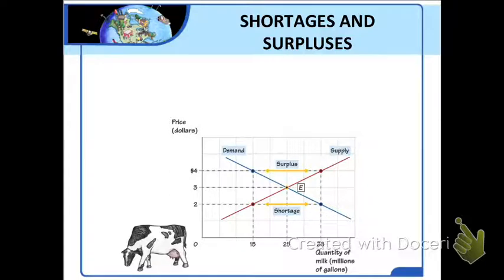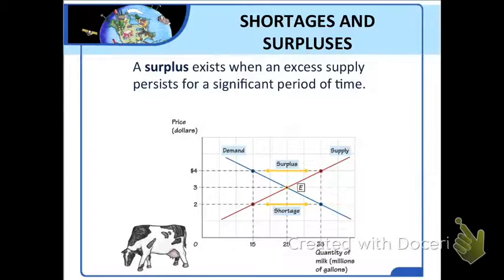The opposite situation occurs when a price stays too high. At a price of $4 per gallon, we end up with an excess supply. Because 35 million gallons of milk will be supplied but only 15 million gallons will be demanded, we have too much — we have a surplus. Ordinarily, an excess supply makes the price of a good fall, but if for some reason the price does not fall, sellers will continue trying to sell more than consumers want to buy. When an excess supply persists for a significant period of time, we call it a surplus.